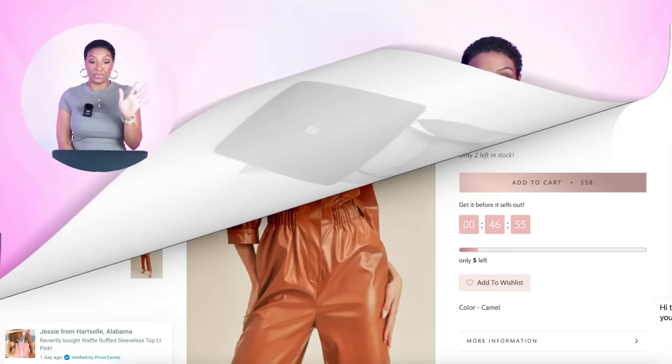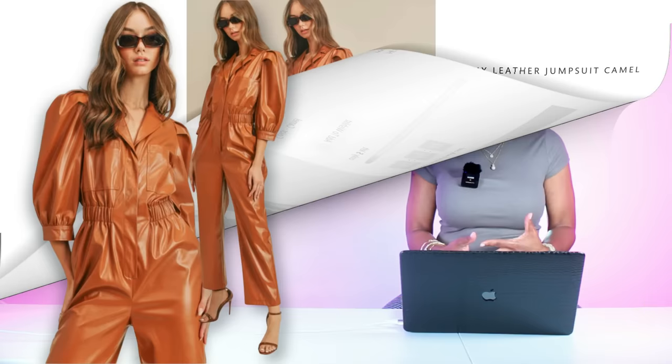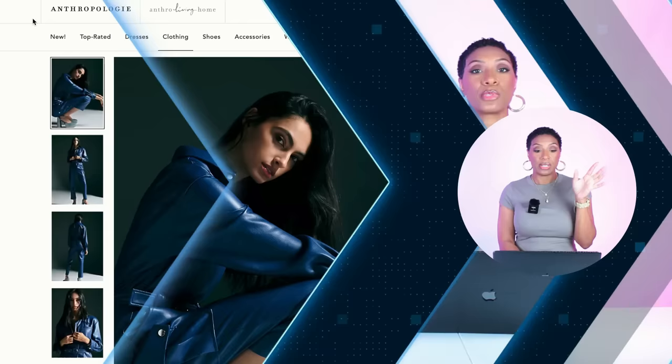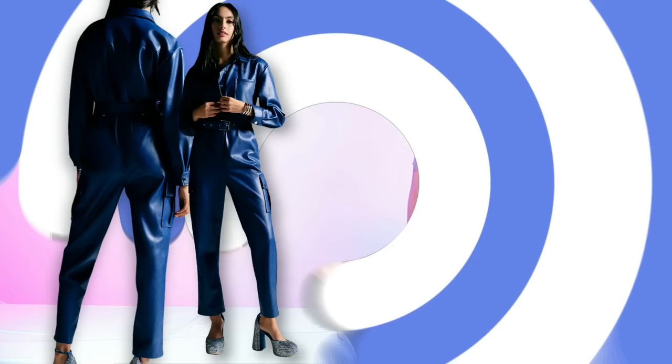We're going to do some camel-colored jumpsuits and then some different color variations. The first one is at Boutique Bliss — called the Faux Leather Jumpsuit in camel for $58, comes in sizes small, medium, and large. It's got nice sleeves and an ankle-cut length so your shoes can show. There's also a blue one at Anthropologie — called the Avec Les Filles Faux Leather Utility Jumpsuit for $198, sizes 0 to 12. We like this one too — it's giving, and it's a nice color blue.